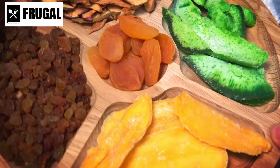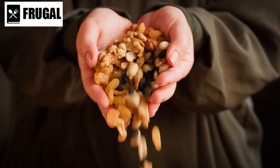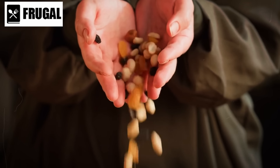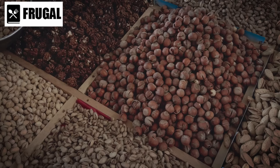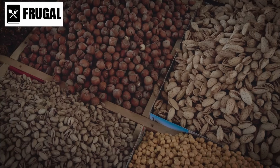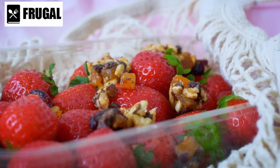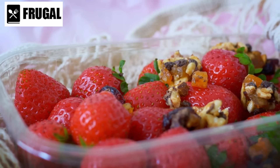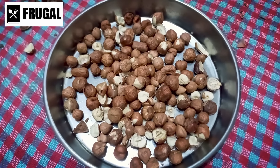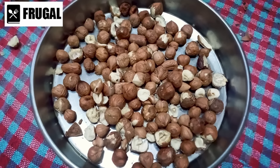Beyond their nutritional value, dried fruits and nuts are quick and energy-packed snacks. The natural sugars in dried fruits provide a swift energy boost, while the healthy fats and protein in nuts contribute to sustained energy release — ideal for addressing hunger and fatigue during emergencies when access to a full meal may not be possible. Aiming for variety is essential, as different fruits and nuts offer distinct nutritional benefits, ensuring a comprehensive intake of vitamins, minerals, and antioxidants for a more satisfying eating experience.